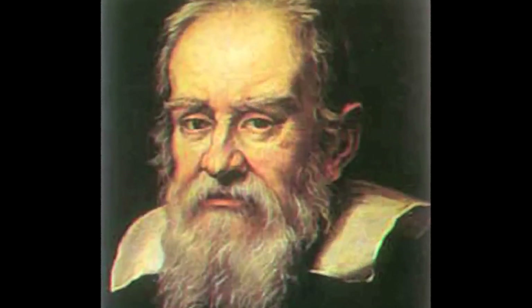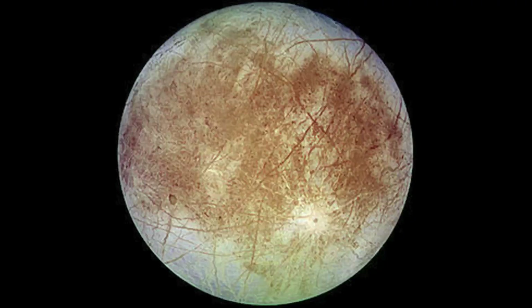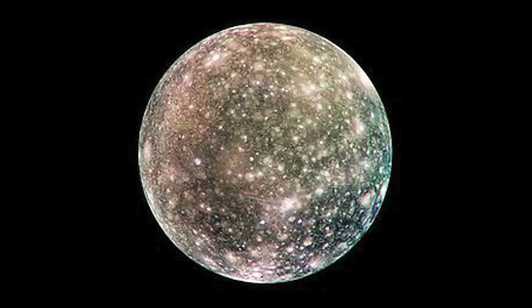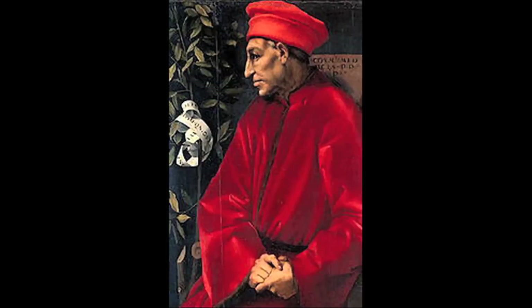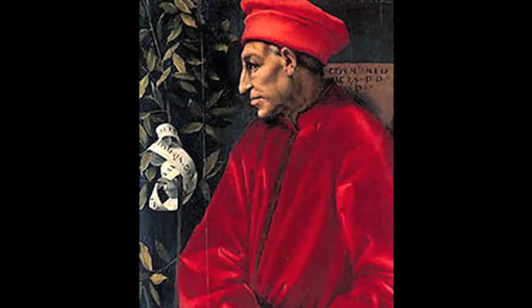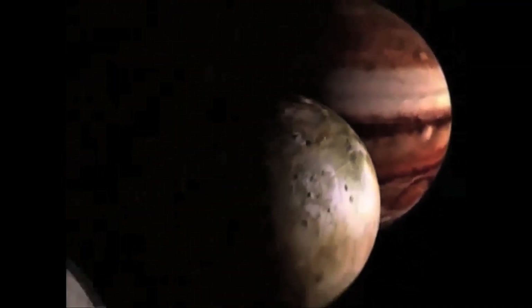In 1610, Galileo observed that Jupiter is orbited by at least 67 moons. The four major moons are Io, Europa, Ganymede, and Callisto, also known as the Galilean moons. The moons were once called Cosimo stars in honor of Galileo's employer, Cosimo II de' Medici, and were named the Medician stars after all four Medici brothers.